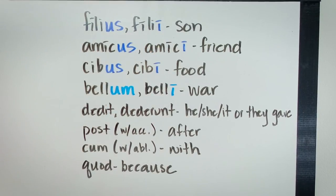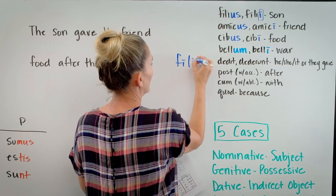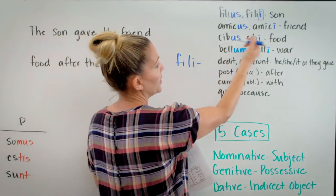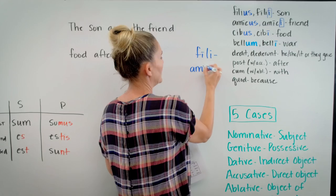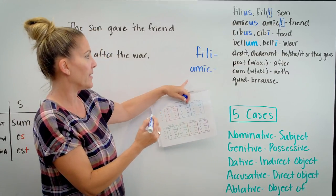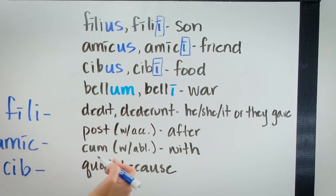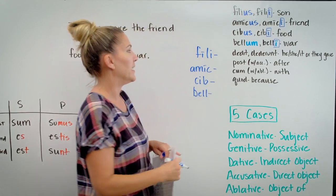So the stem for the word son — I'm going to drop this I right here from filii — would be fili, and then I put my endings on the end of that stem. For amicus, amici, which means friend, I drop the long I and the stem becomes amic. Same thing with cibus, cibi — I drop the I and I get CIB. And for bellum, belli, which means war, I drop the I and my stem is BELL, and the ending goes on there.